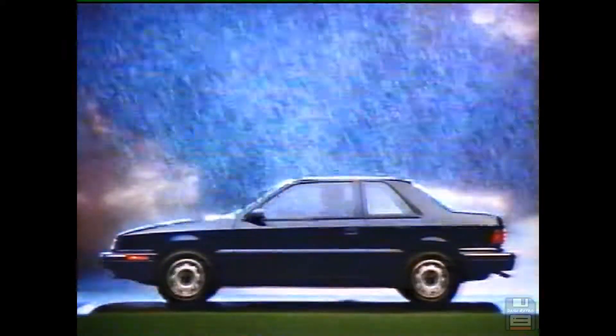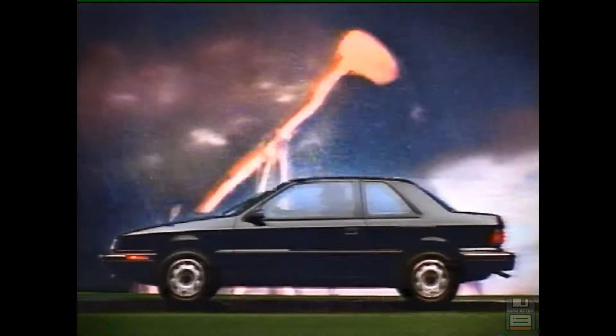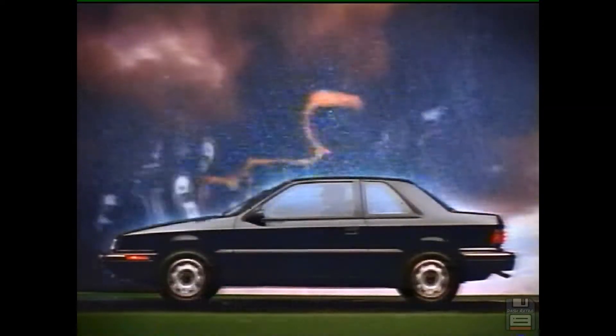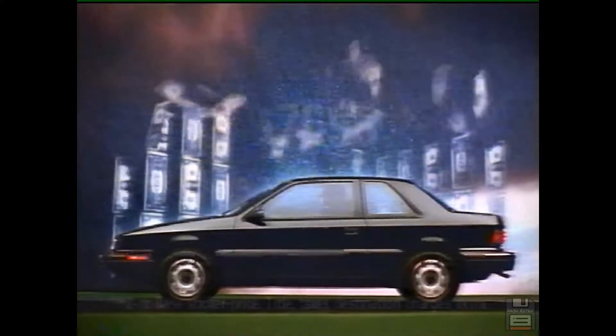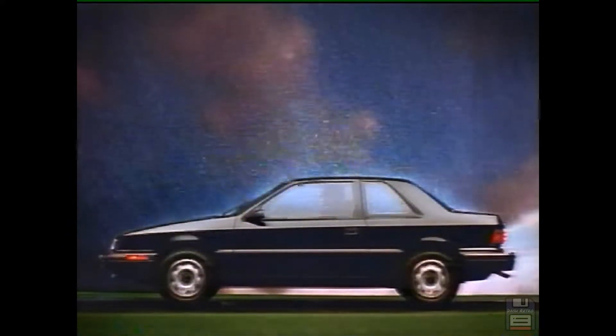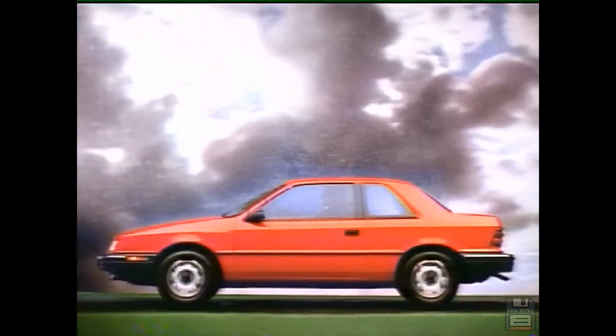The perfect cars for an imperfect world. To help protect you in an accident, they have driver's airbags. To protect you in an oil shortage, they have excellent gas mileage. And to protect you in a tight economy, they're the lowest priced American cars. Sundance America, Shadow America — making the world a little less imperfect.